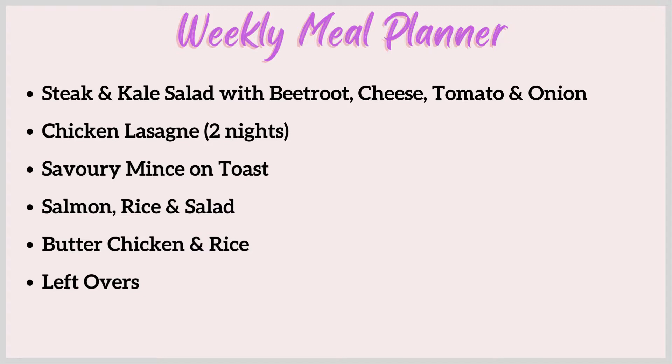Another night we're going to have chicken lasagna. I've got some chicken mince in the freezer which makes it really easy. I'll link my chicken lasagna recipe below - I do put spinach and things like that with it. I'm going to get two nights out of it by putting in extra tomato and pasta sauce to bulk it up.